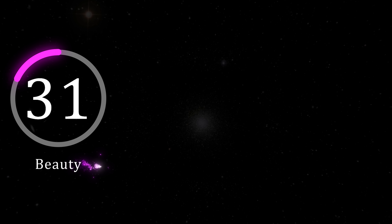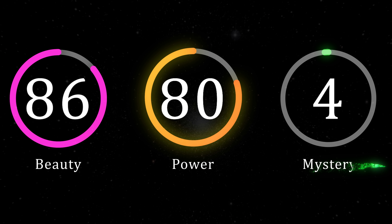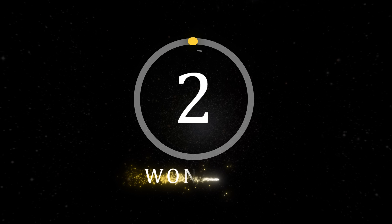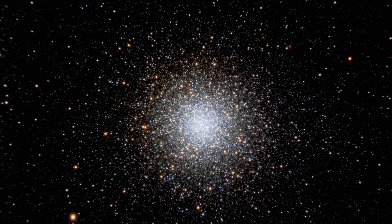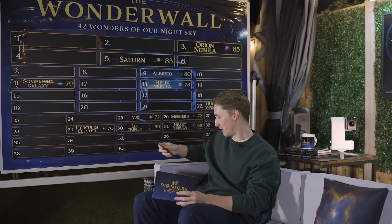Personally I think that Messier 3 is one of the most beautiful star clusters in our night sky with a beauty rating of 86, a power of 80 and a mystery of 50, giving it a wonder rating of 72. This is certainly another wonder to image if you're interested in capturing the universe in motion. The number of variable stars in Messier 3 make it a very interesting object to view, and that is why it ranks 26th on our wonder wall — just a little bit higher than Messier 13, solely for the fact that I find it a bit more interesting to image.